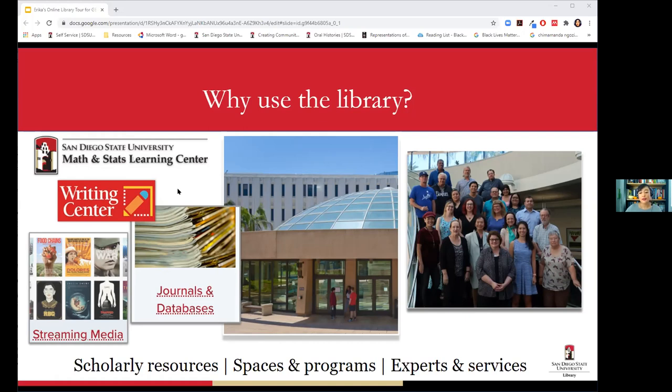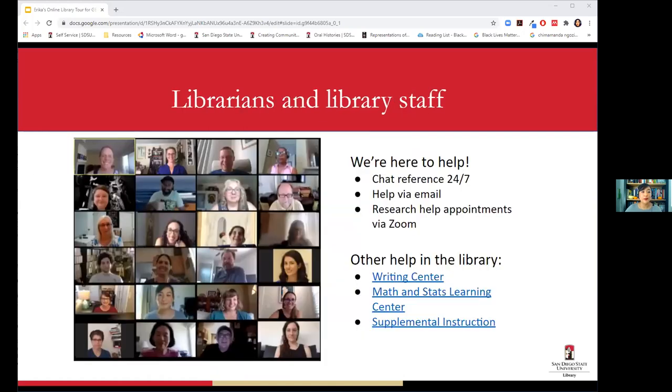Even though we're digital right now, there are different virtual events happening at the library. On the home page there's a news and events slider where you can see what's going on digitally. Librarians and library staff are here to help — there is chat reference available 24/7. If you're up late working on papers and need help finding something, we're here. You can also send an email or make a virtual Zoom appointment.